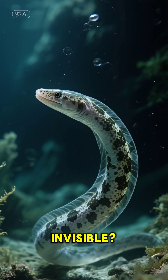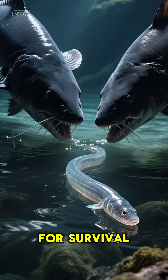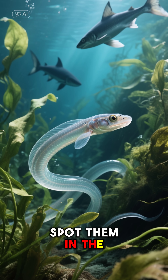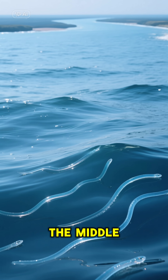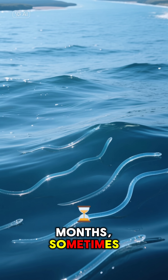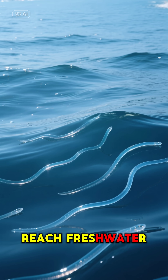So why are they invisible? It's their secret weapon for survival. Being see-through makes it way harder for predators to spot them in the water. After hatching in the middle of the ocean, they ride the currents for months, sometimes even years, to reach freshwater rivers.